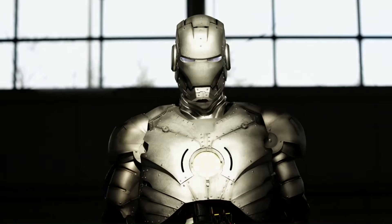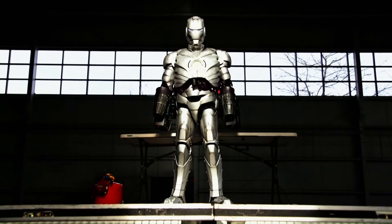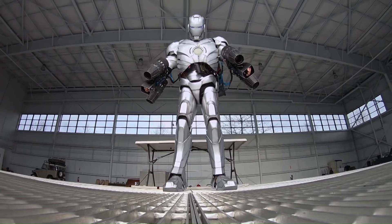Using advanced technology including 3D printing, Savage constructed the suit entirely out of titanium. But what sets the suit apart is its ability to fly.